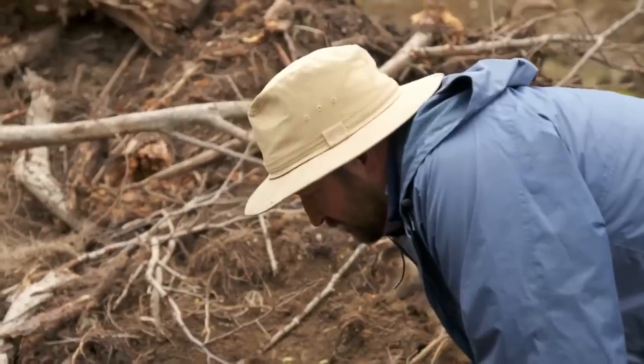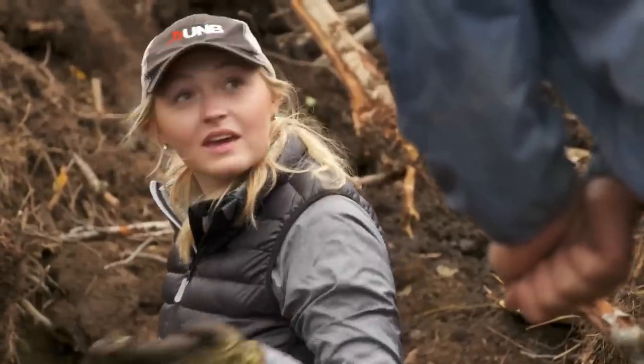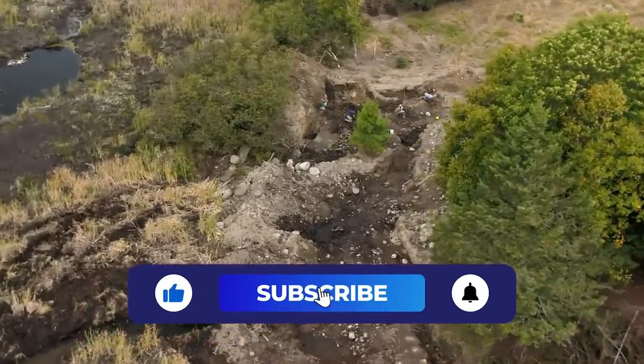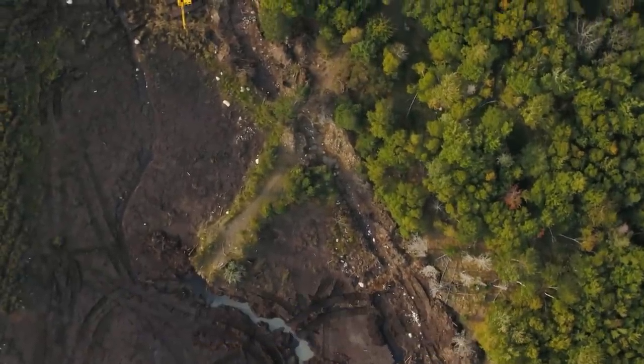That's it for this video. Feel free to explore our previous videos to get your mind blown. Be sure to subscribe and hit that bell icon to get notified whenever we upload intriguing content. Until next time, goodbye.